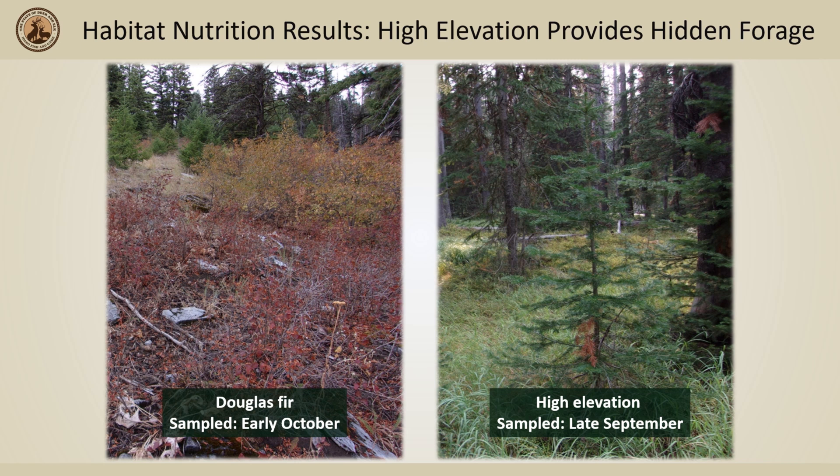This example shows a Douglas fir forest sampled in early October that has already lost its leaves to fall, versus a high elevation wet forest that was still green and luscious in late September.